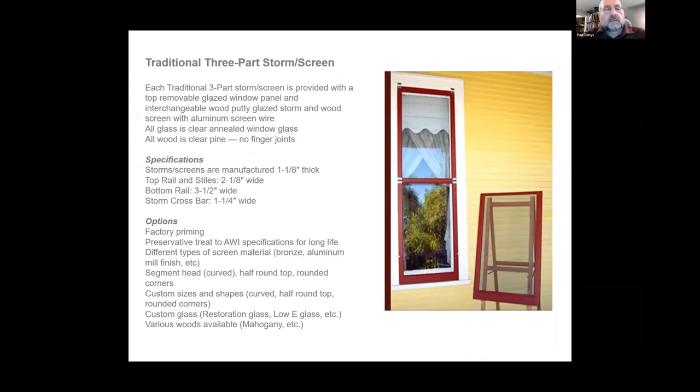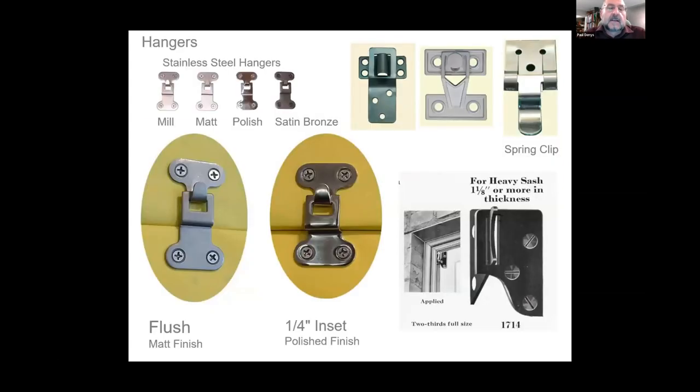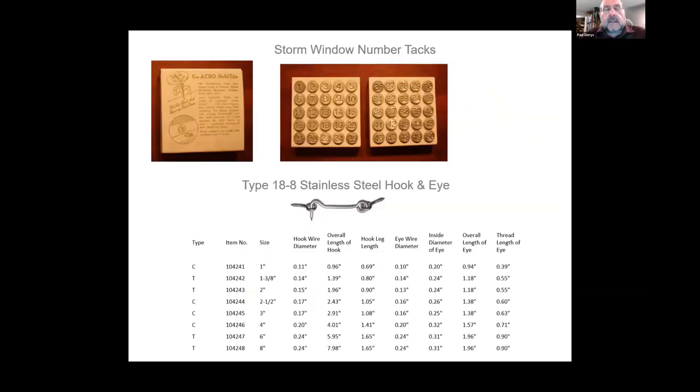A common complaint is having to swap storms for screens seasonally. We now have management systems where you can leave storms on — if you just want a glass storm without an integrated screen, we can install arms that push it out, and when you raise the interior sash an expansion screen drops in. You only open the windows you need. Hanging hardware comes in stainless steel, and we even have numbered sets with stainless steel hooks for storms.